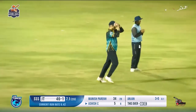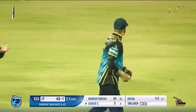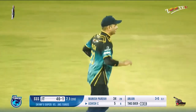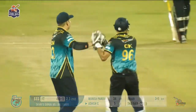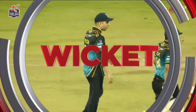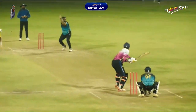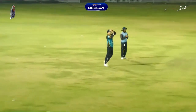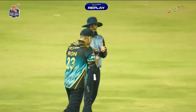A shot going straight into the hands of the fielder standing inside the circle on short leg. Ashish must be disappointed — it was a full toss delivery that should have been hammered for a good boundary towards the leg side, but it hit the edge of the bat, which is why he looks very disappointed.